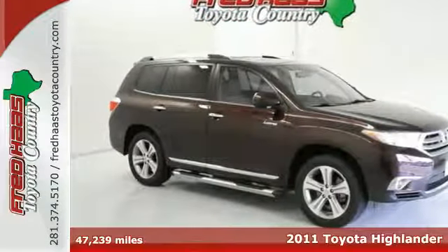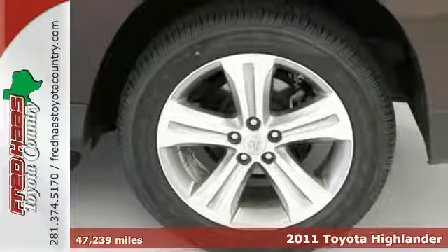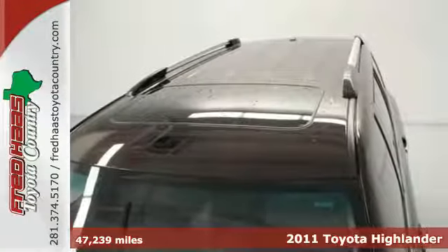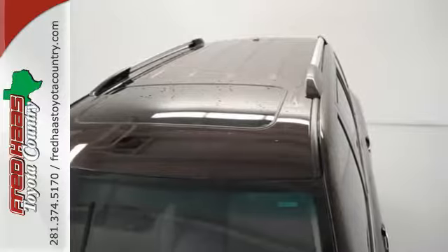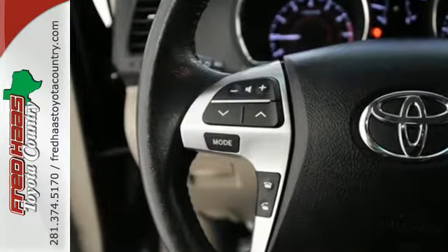It's a 2011 Toyota Highlander. A tire pressure monitor, remote power door locks, post collision safety system, child seat anchors, dusk sensing headlights and McPherson strut front suspension all come standard in this fantastic crossover.